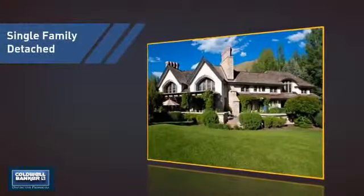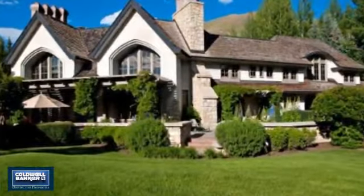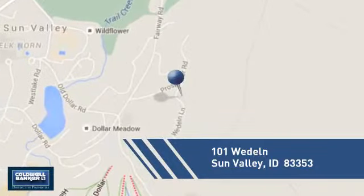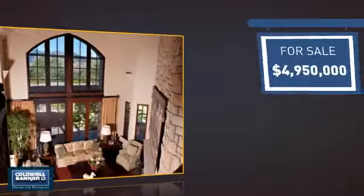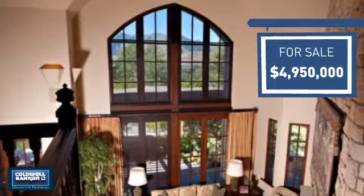This detached home is a great choice for families who want the privacy of their very own lot, and it's located in this area. Currently listed at just under $5 million, it offers an excellent value for the area.